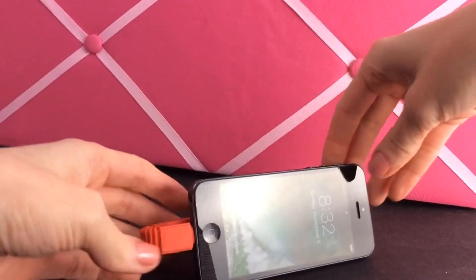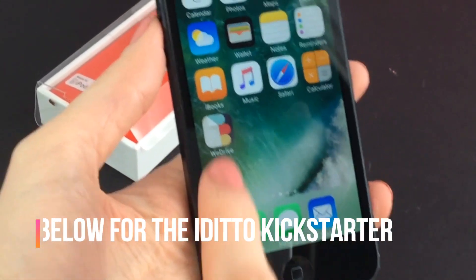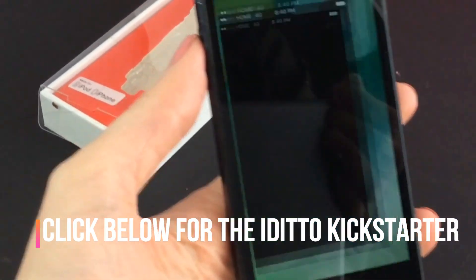The patented iDitto has a unique data sync and charging capability to keep you up and running. Waterproof with a lifetime warranty. Find the iDitto at the link in the description.